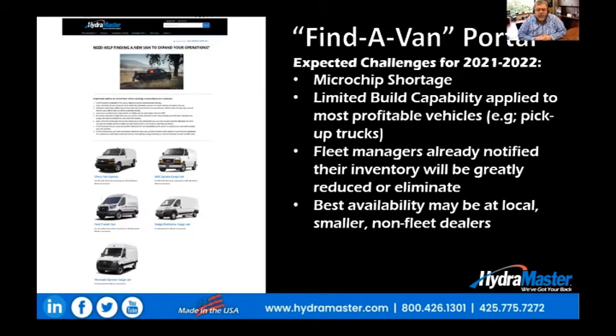As you are probably aware, we are expecting challenges for the rest of the 2021 model year and the entire 2022 model year for all vans, but specifically for the Chevy and GMC vans.